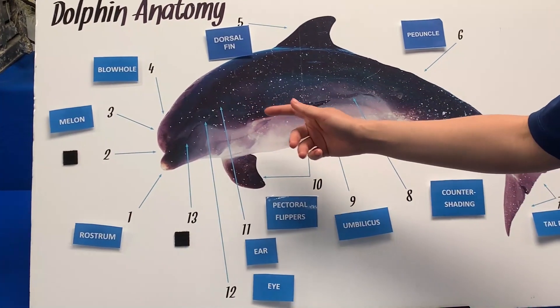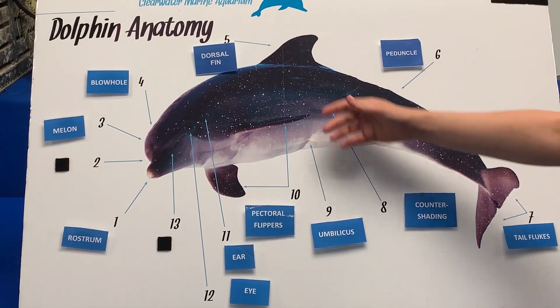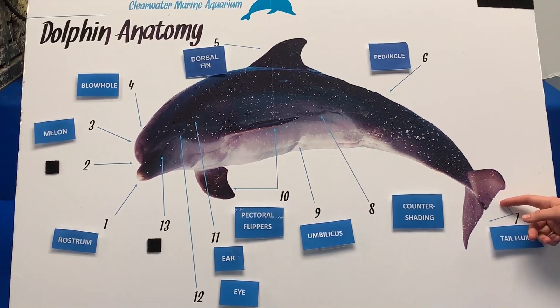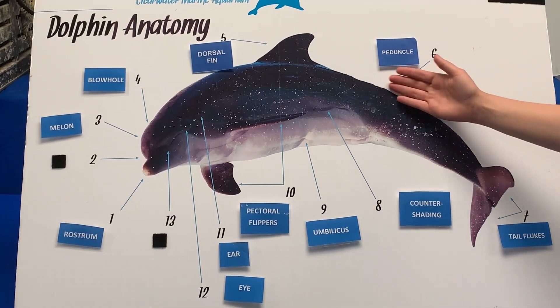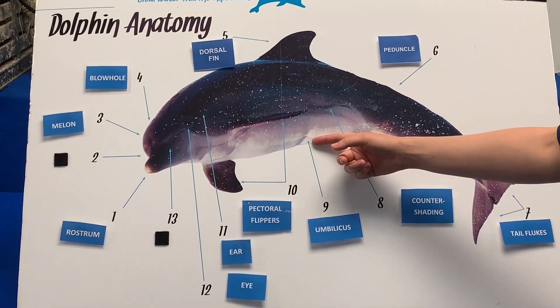They display something called countershading, which means they're darker on the top and lighter on the bottom. They have a dorsal fin, pectoral flippers, tail flukes, and a peduncle which is the base region right before the tail.